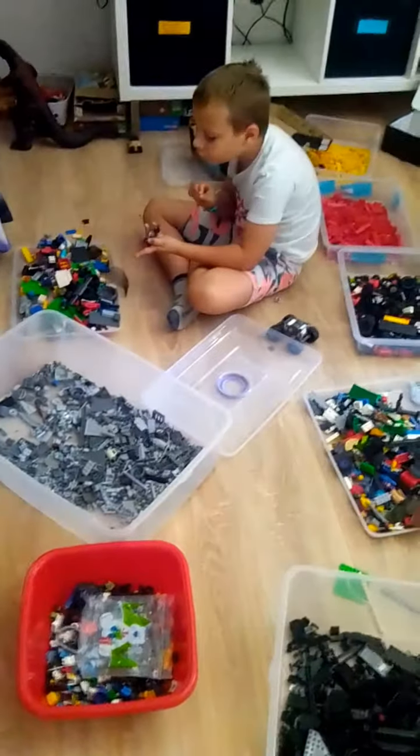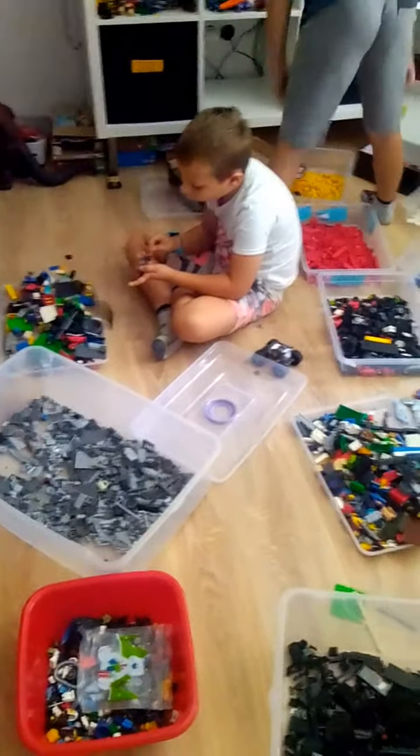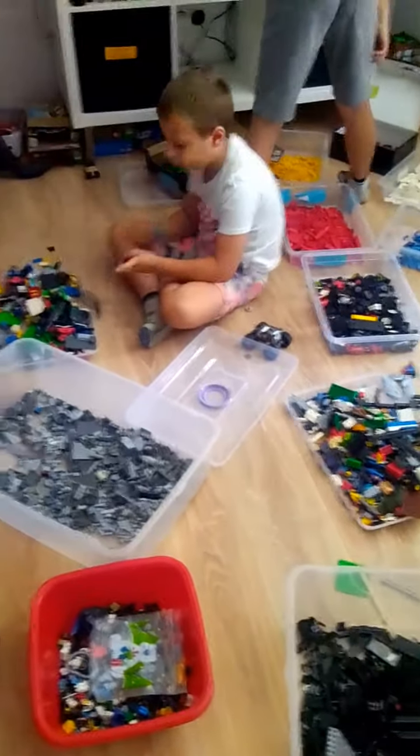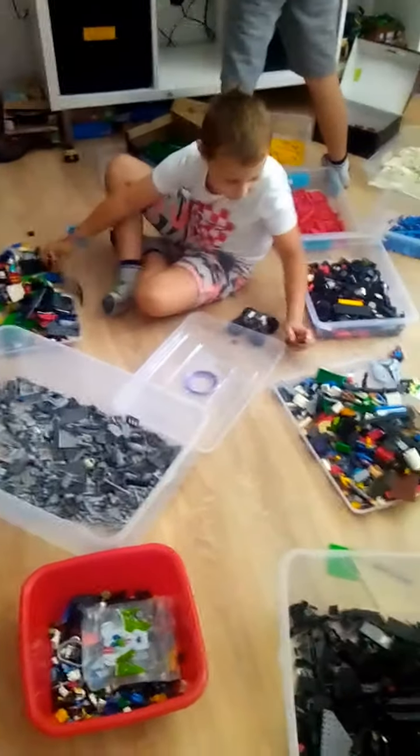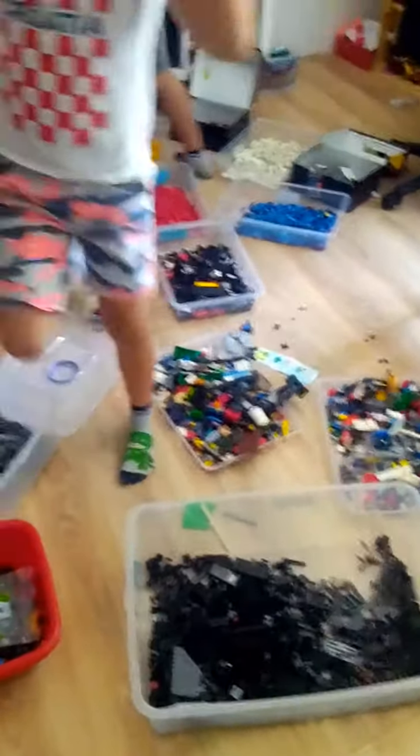I know it sounds like a lot of work, but I pay my kids to do this. They each earn about $5 to $8, depending on how many. Today they're going to have a big haul because there are a lot of Legos.